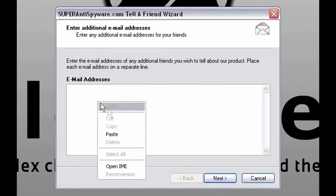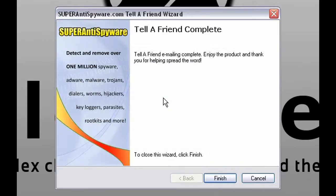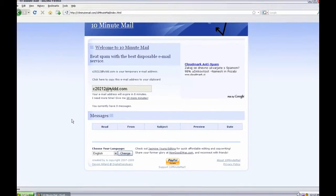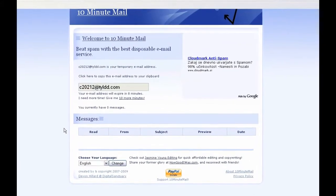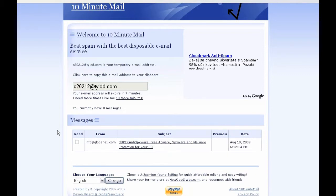This is the first step. I am going to send myself an email as you can see. And that is it — we have to wait a couple of seconds. Here it is.